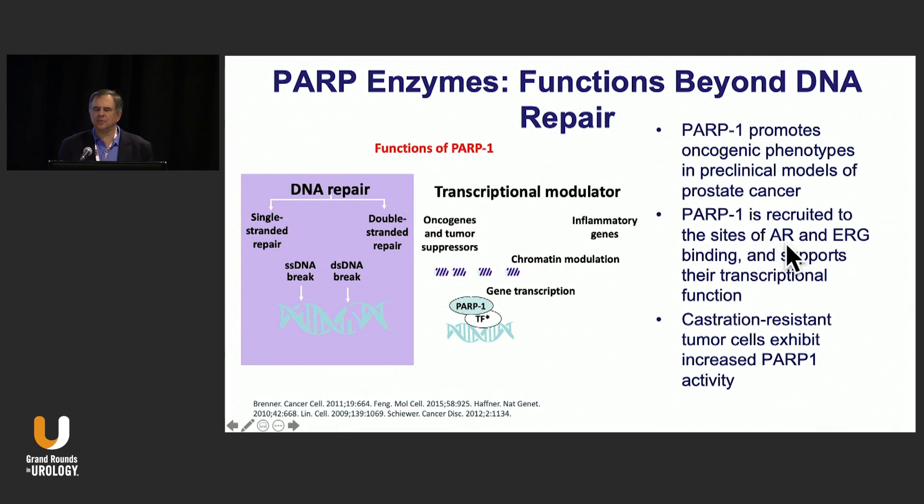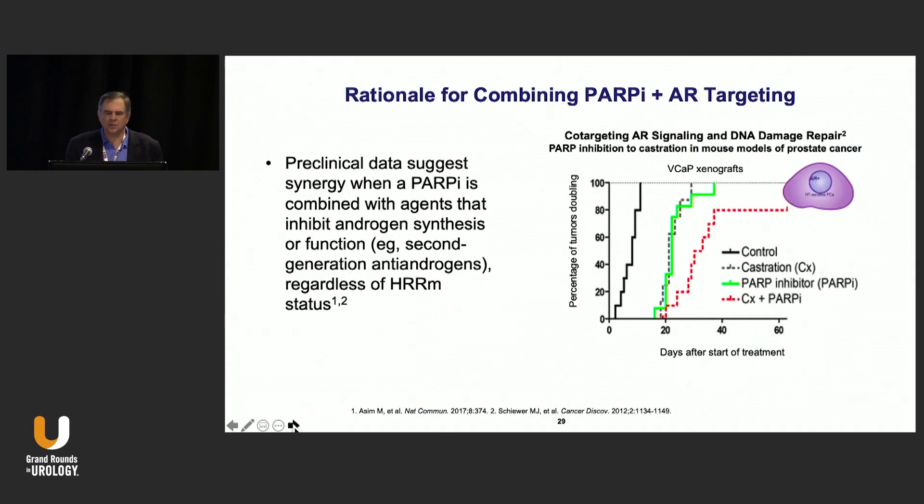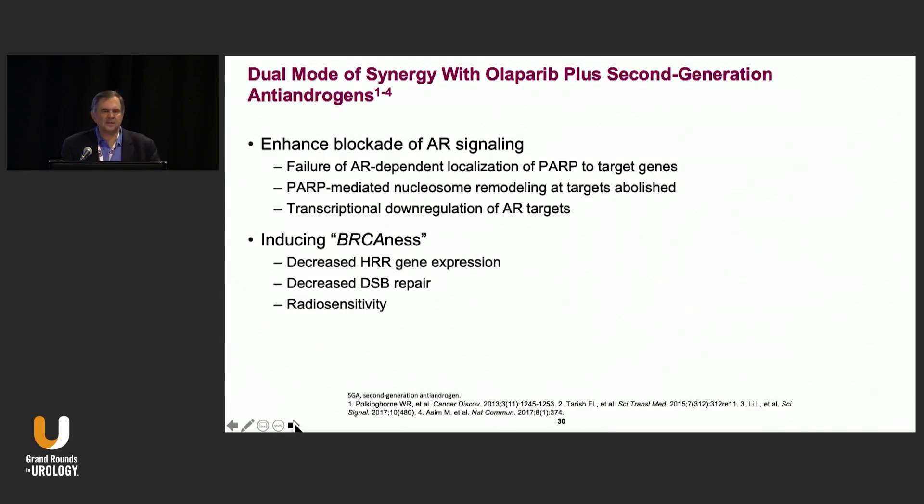PARP can cause effects beyond DNA repair — it promotes oncogenic phenotypes and is also recruited at sites of the androgen receptor and ERG to support transcriptional function. Therefore, inhibition of PARP can affect transcription. Castration-resistant cells also show increased PARP activity. Combining PARP with androgen-targeted therapies shows synergy in VCAP xenograft studies. The idea is that you can induce BRCAness by decreasing gene expression involved in DNA repair, decreasing double-stranded break repair, and potentially increasing radiosensitivity.